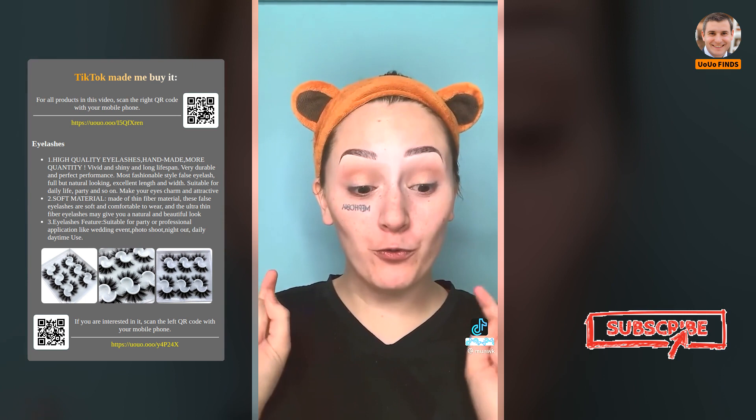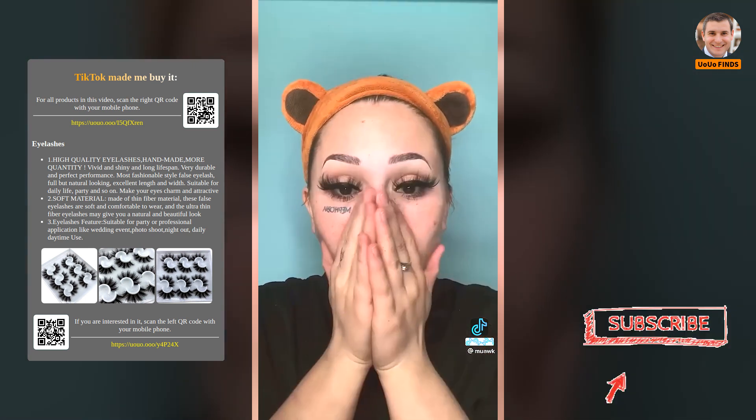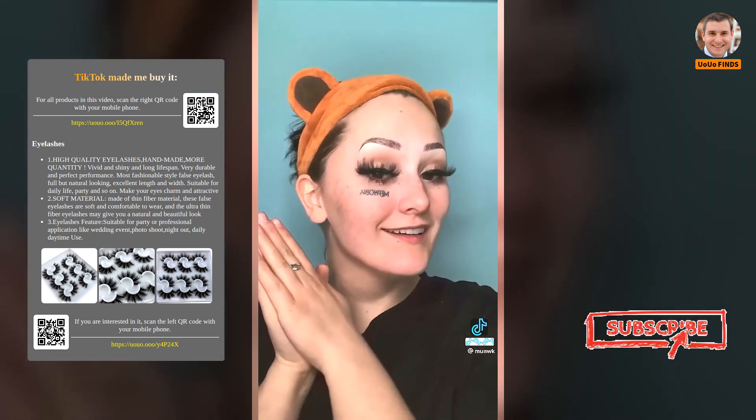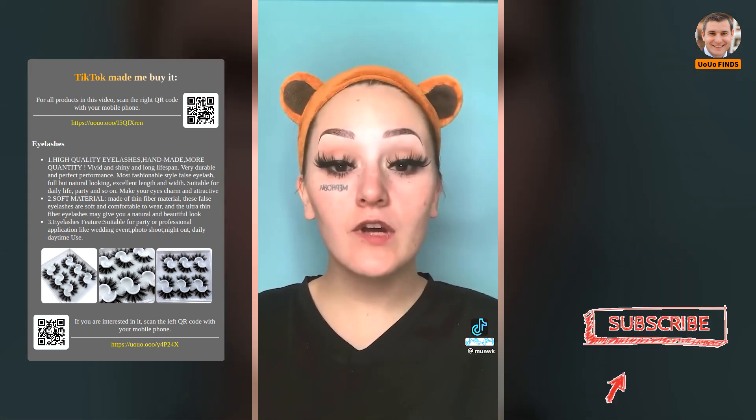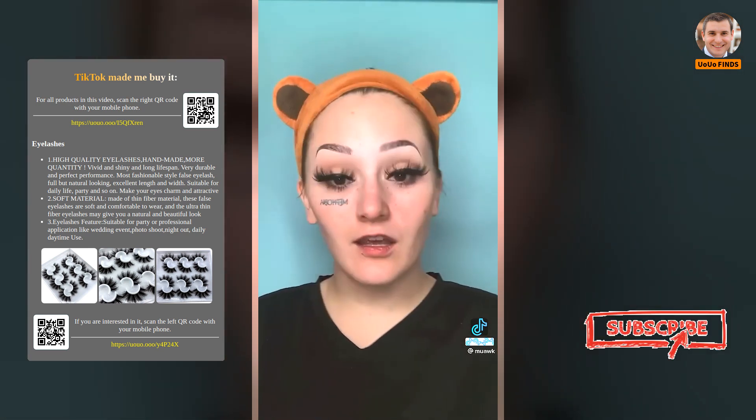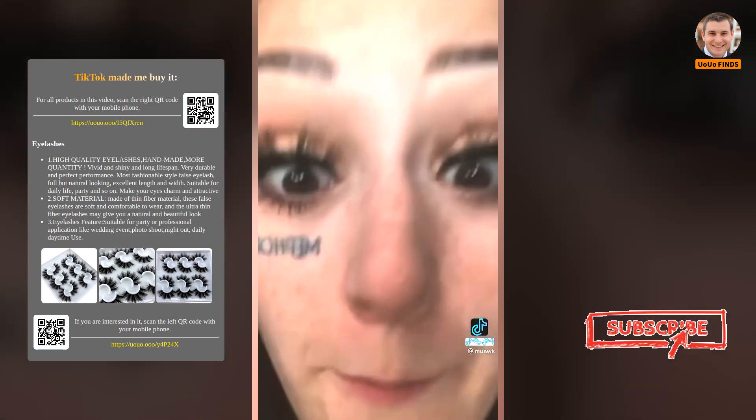I'm gonna put them on right now and show you guys. These are the lashes — you've got to be kidding me. These are immaculate!